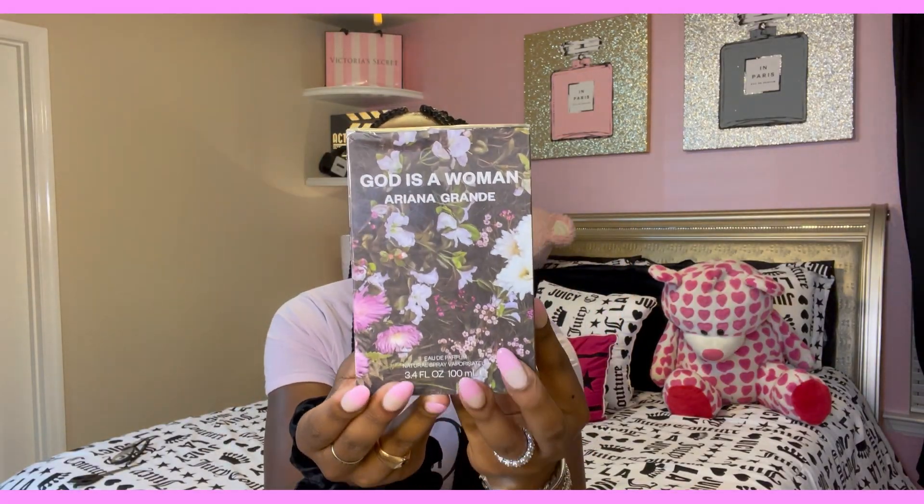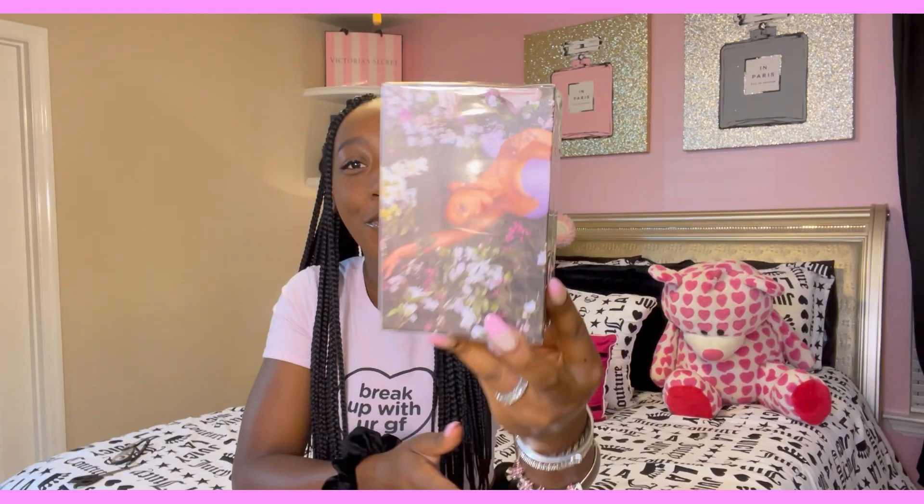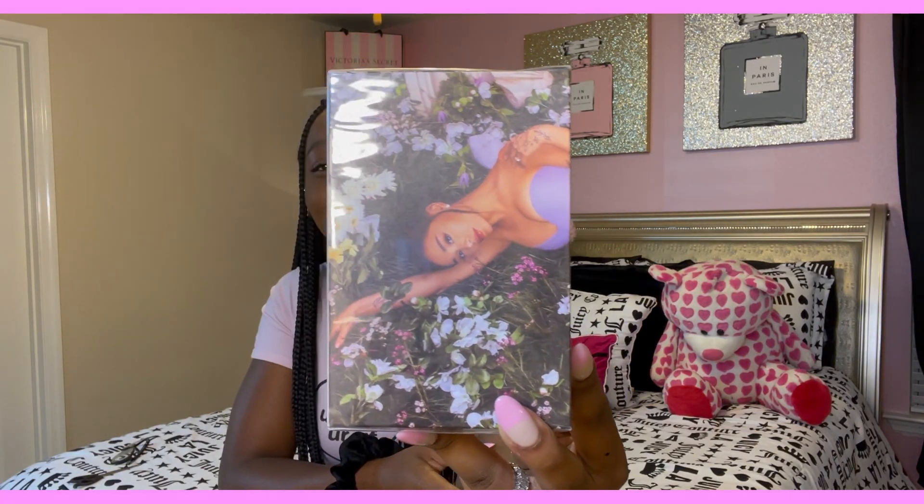I do this every time but literally look at this — I'm gonna take it out of the plastic. That's our women y'all, that is our lady right there, period.